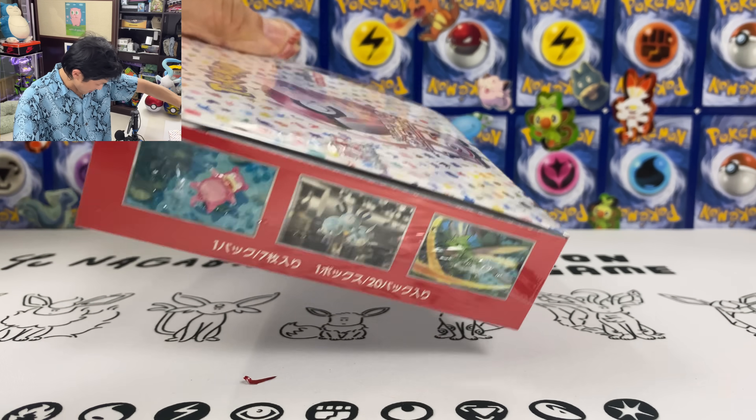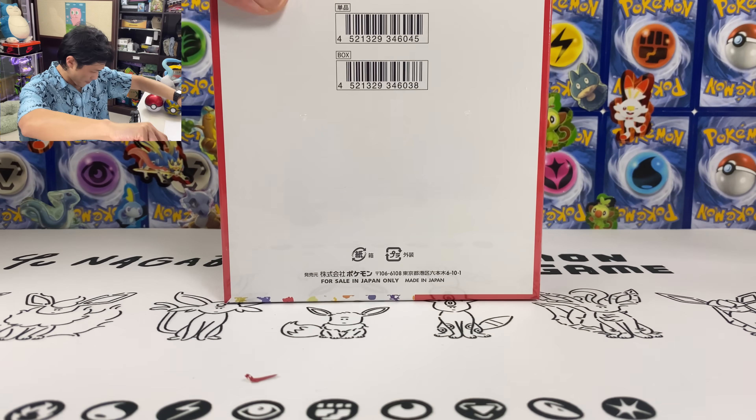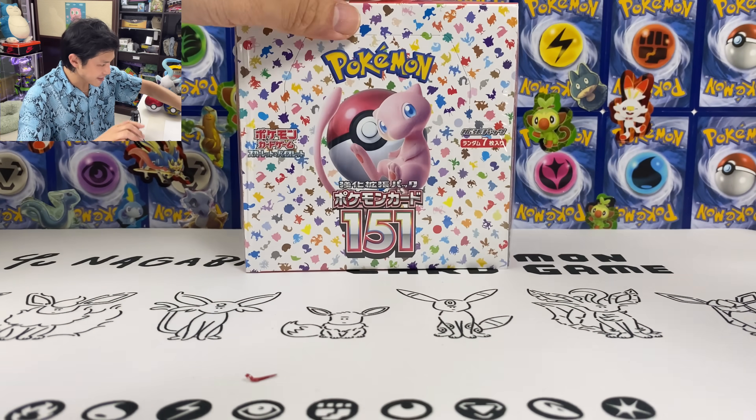And on the side we got Magneton, we got Dragon Knight, Porygon, Made in Japan. Let's do this.